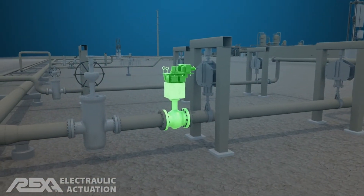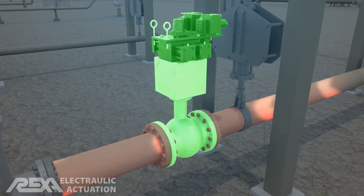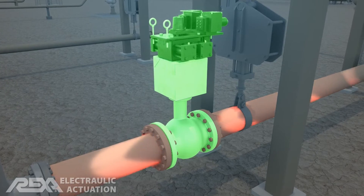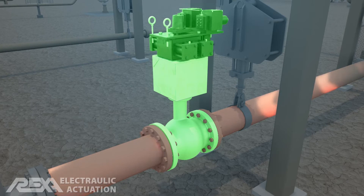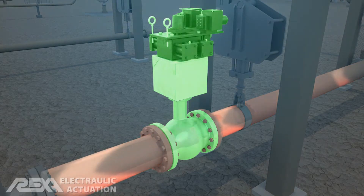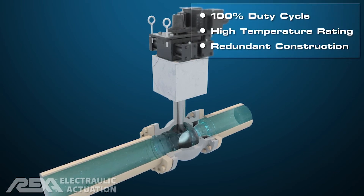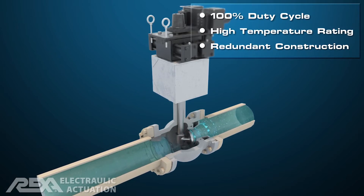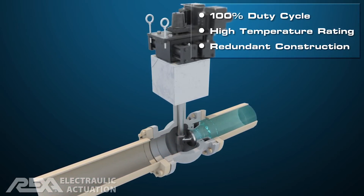Butterfly or eccentric rotary globe valves are commonly used to control the flow of steam or brine to the plant. Due to the abrasive nature of the flow medium, these valves must overcome the challenges of erosion and scaling due to sand and silica buildup. REXA Actuators modulate this flow with a high level of accuracy and reliability. Redundant construction is available to maximize plant uptime and turbine output.